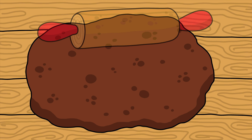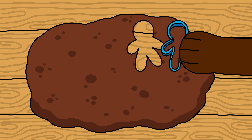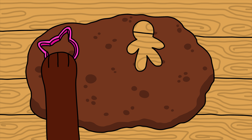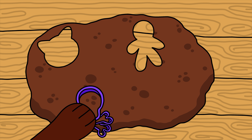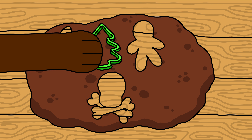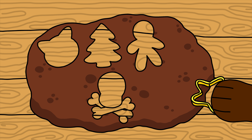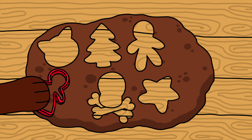I want to make a little guy! I want to make a cat head! And I want to make a skull! Now I want to make a tree! What should I make now? Yes! A star! I want to make a little lady! I'm going to make a heart!